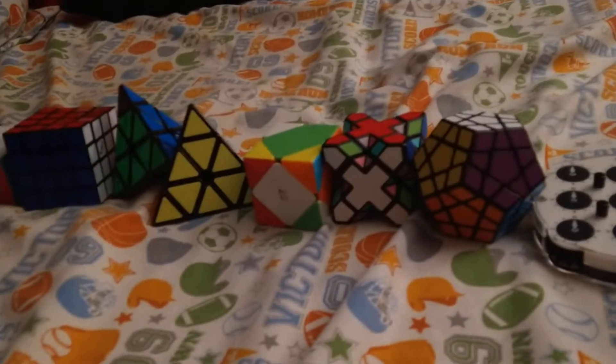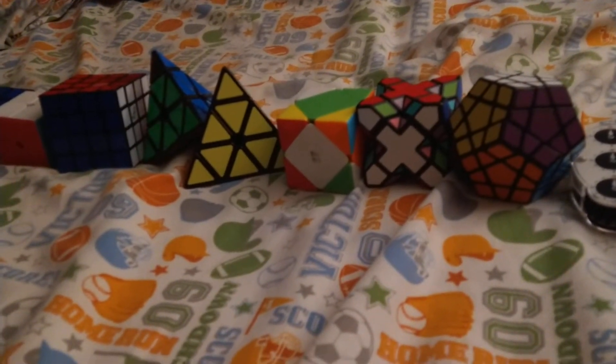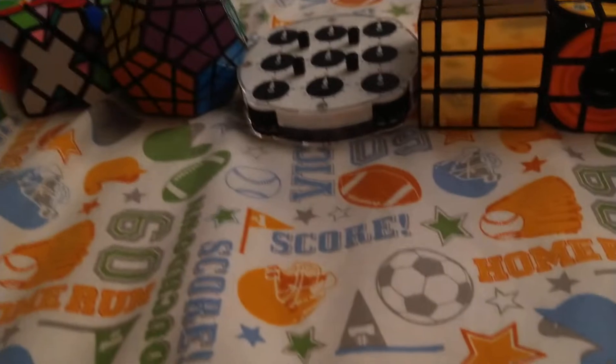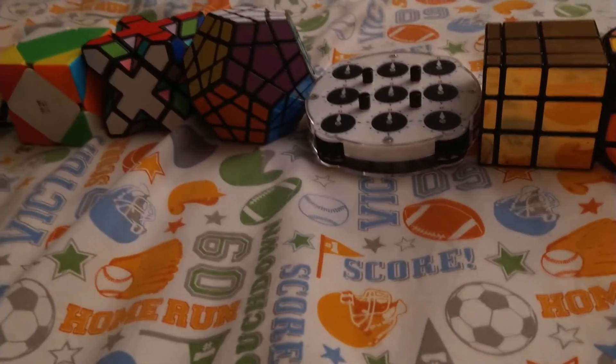I don't have many cubes, and this isn't my complete collection, but I think this is good for right now. My favorite puzzle as of now is probably the Checker Cube. I don't know what my least favorite is, but yeah — bye guys!